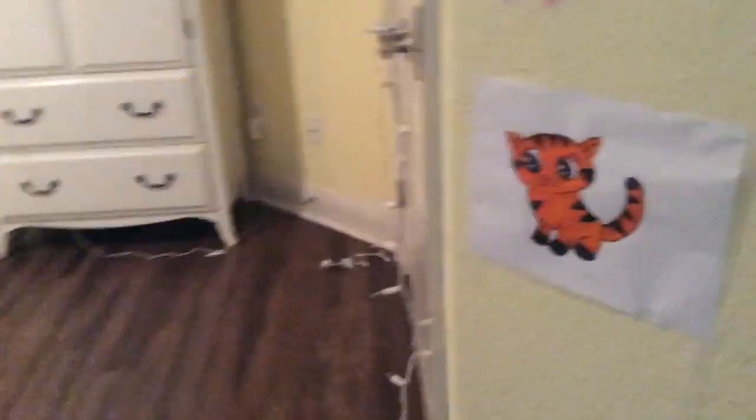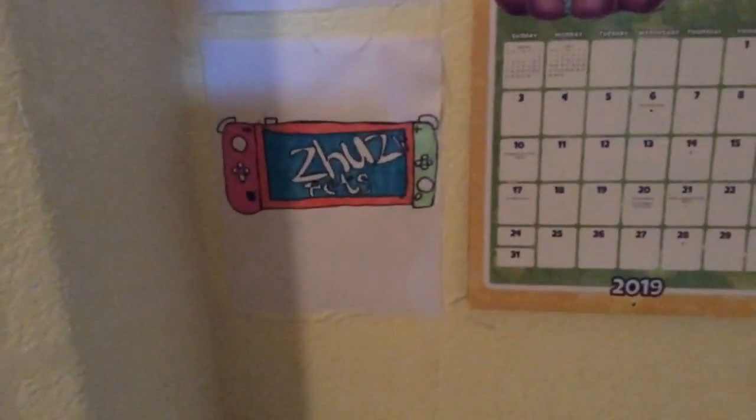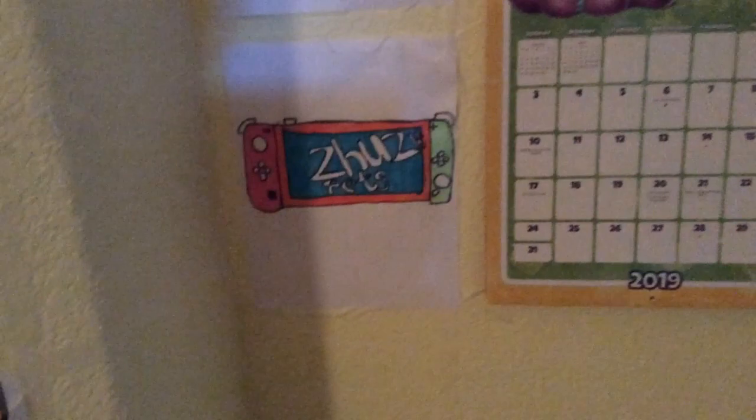Hi guys, it's me, Carly, and I want to show you some of my Art for Kids Hub and Draw So Cute drawings and a tour of my room. So, let's start with my drawings.